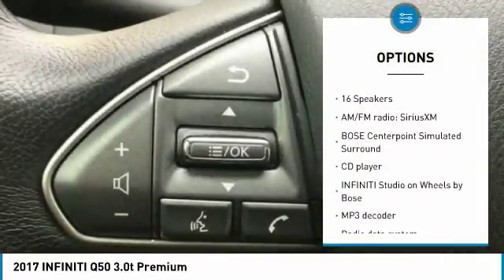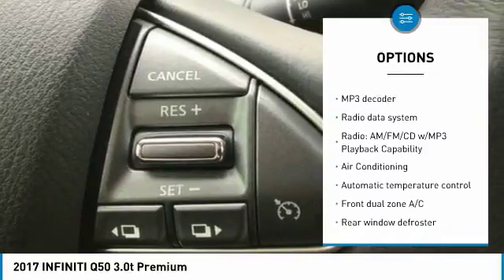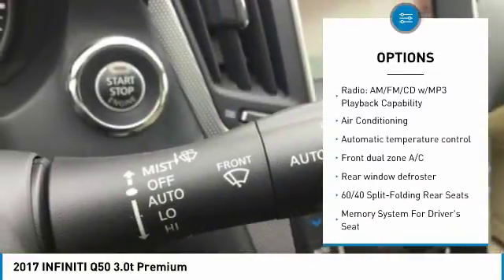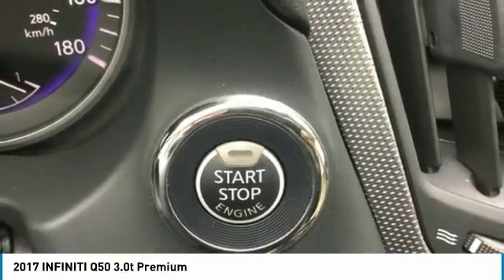Traction control, power passenger seat, remote engine start, air conditioning, dual airbags, leather wrapped steering wheel, alloy wheels, power steering, one owner, four wheel disc brakes.